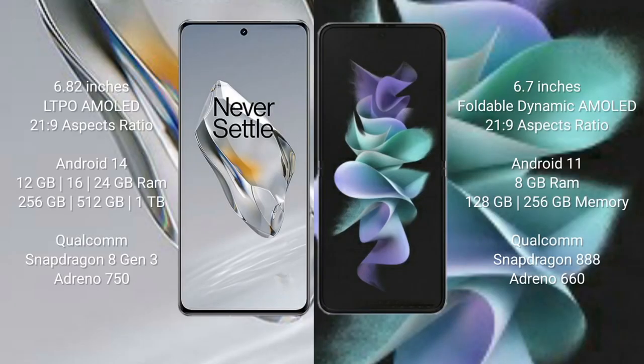OnePlus 12 comes with a 6.82-inch LTPO AMOLED display with an aspect ratio of 21:9. Samsung Galaxy Z Flip 3 comes with a 6.7-inch foldable Dynamic AMOLED display with an aspect ratio of 21:9. OnePlus 12 runs on Android 14, while Samsung Galaxy Z Flip 3 runs on Android 11.